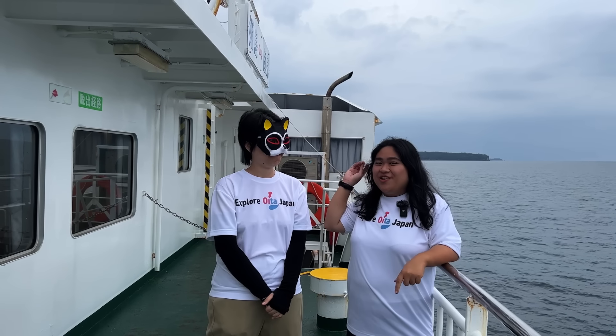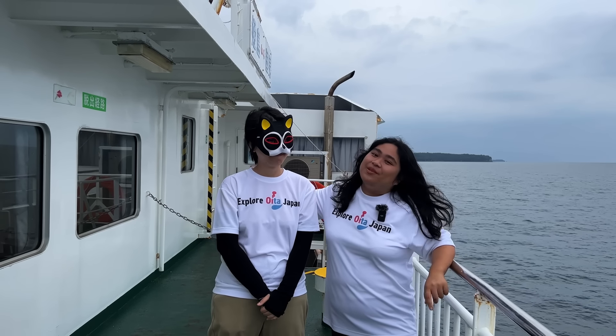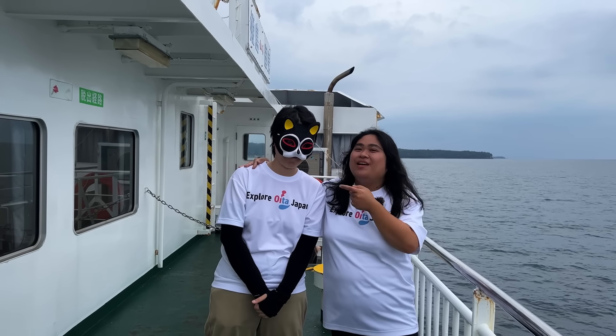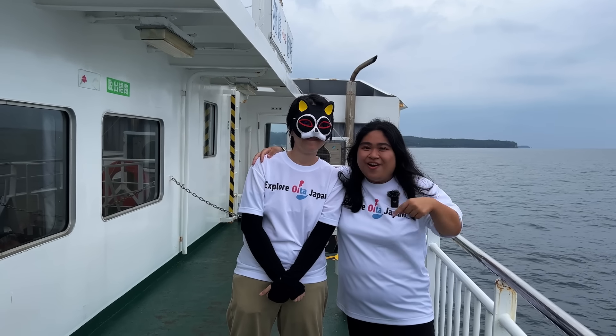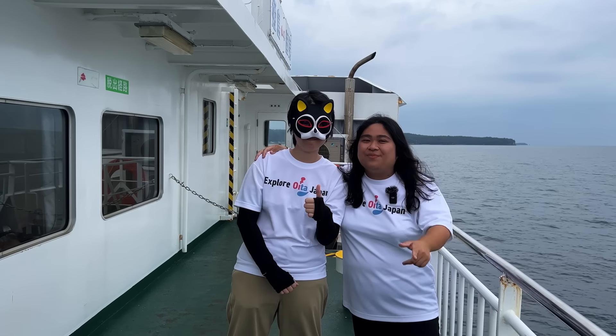This place is really relaxing and offers a different experience from the hustling and busy city. It's a perfect getaway, so I recommend you come here. I want to introduce my friend who's been with me this whole trip and is still keeping her mask on. If you want us to reveal her face, like this video and subscribe to Explore Oita Japan. Bye-bye!